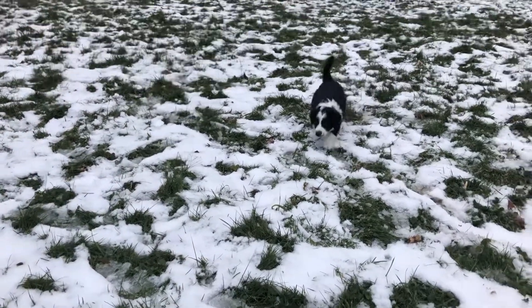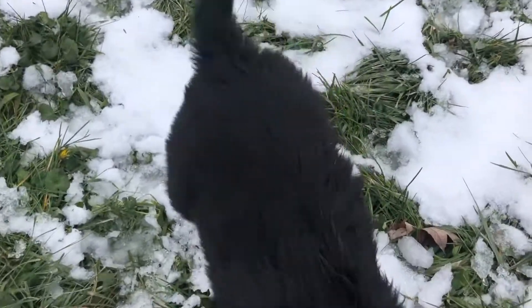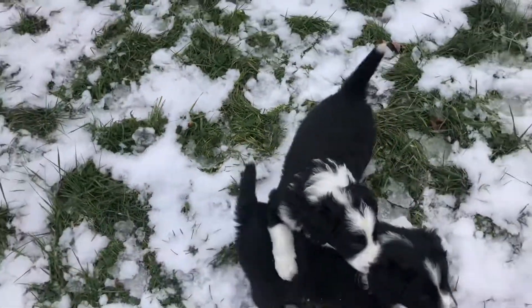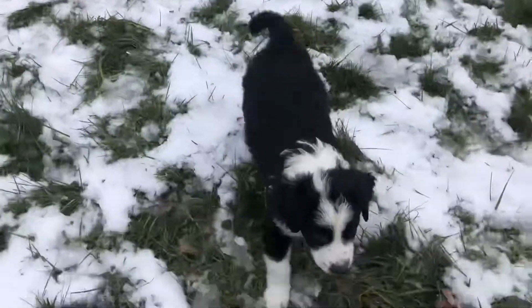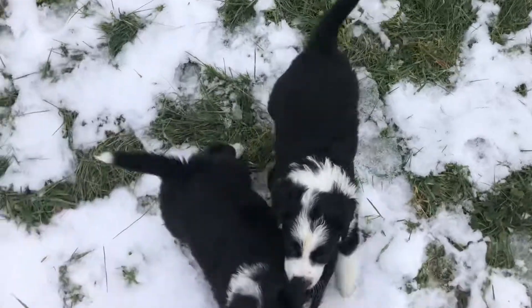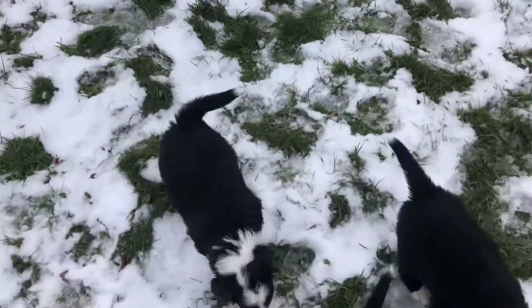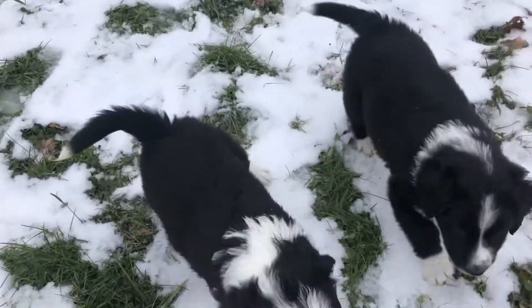I'm just gonna kind of go over it. This is King right here. He's probably one of the bigger boys and he's gonna end up being kind of bigger, I think. He's pretty mild — so far he's not very excited about coming outside yet. He kind of hangs at the back of the pen while the rest of them come running out. But he's a pretty gentle guy for being one of the bigger ones.